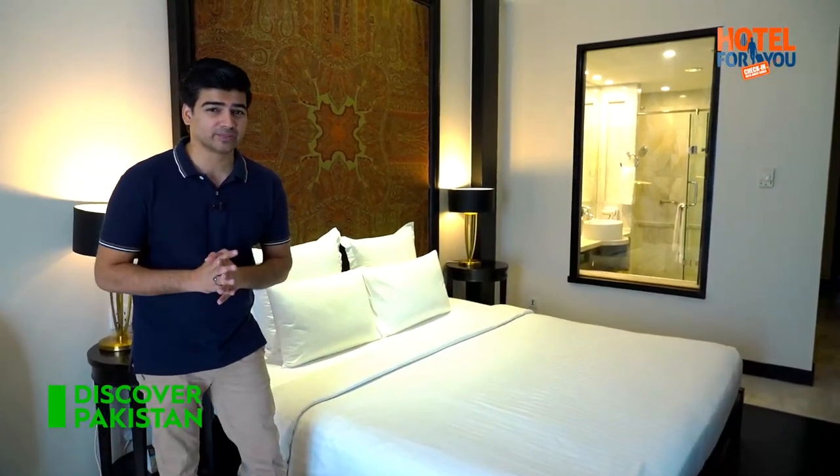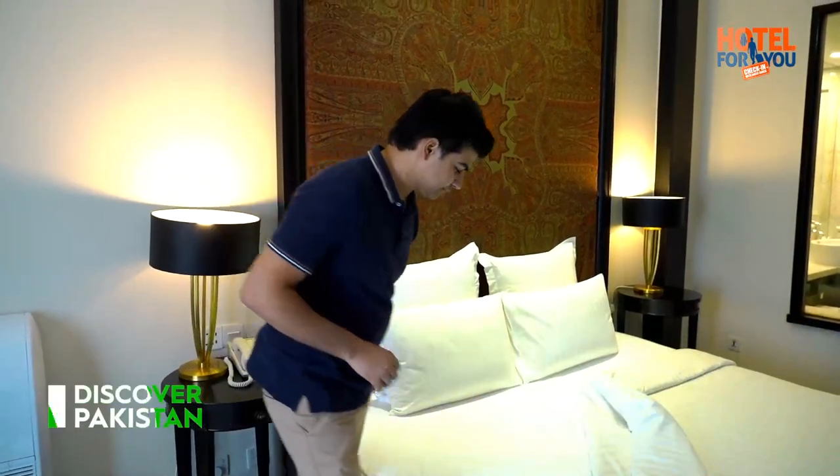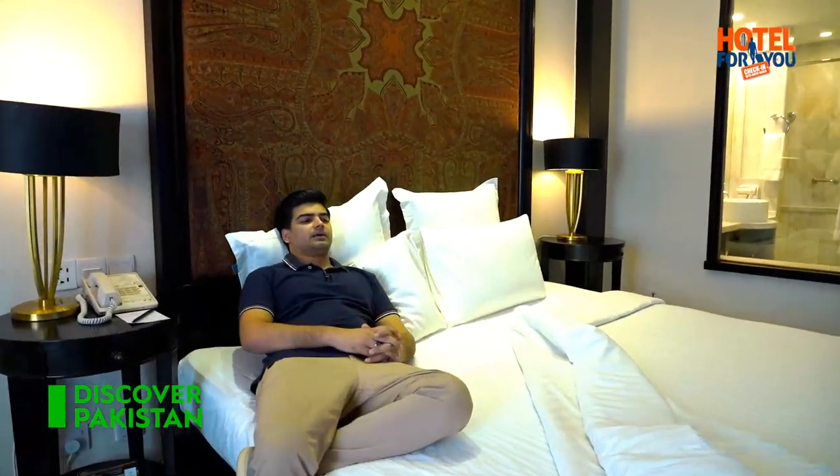Viewers, Pearl Continental Muzaffarabad's executive room has a very comfortable and cozy vibe. A very interesting element is that you get an open-faced washroom separated by a glass. Let's check the bed comfort. The interior of the room and the furniture feature classic Victorian lines — the same design language we experienced in Pearl Continental Lahore. There's a headboard on the bed, which is very useful if you're sitting up.